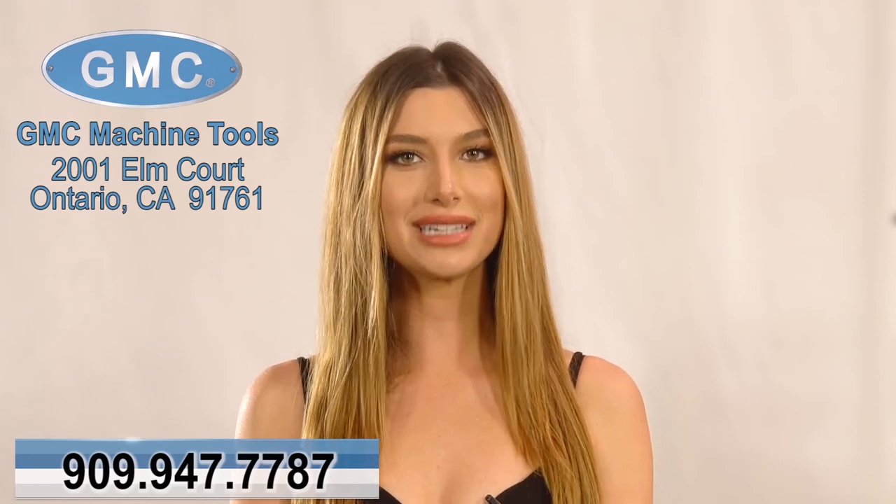To find out more about this or any of our other products, or to receive a quote, please give us a call at 909-947-7787. On behalf of GMC Machine Tools, we thank you for watching.